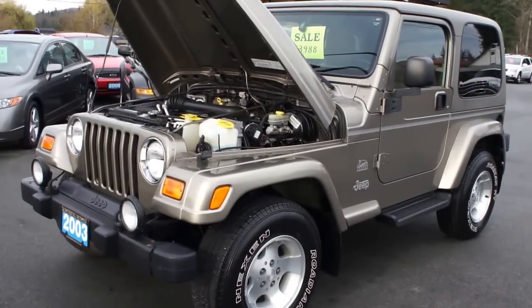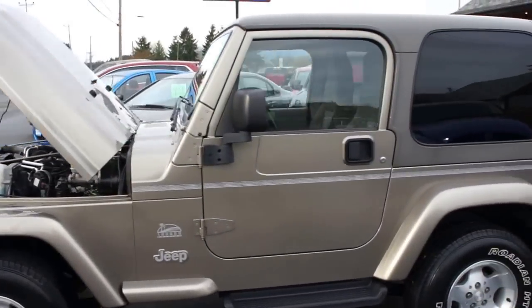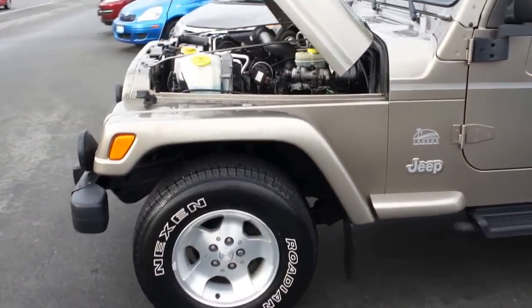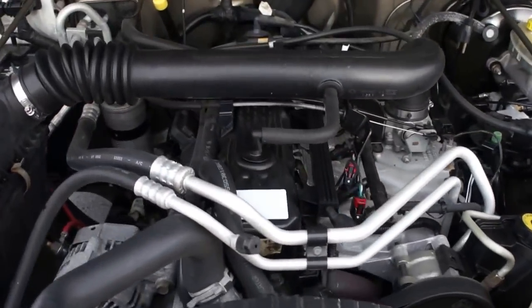2003 Jeep Wrangler TJ Sahara Edition, 4-wheel drive with the 4.0-liter straight-six engine.